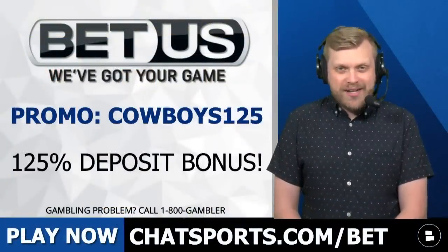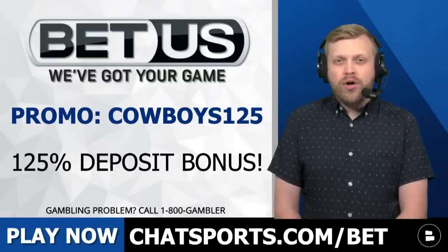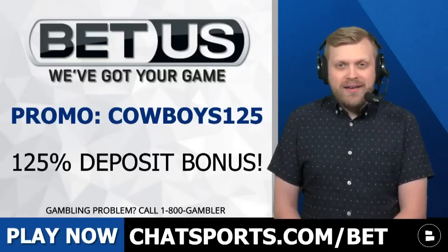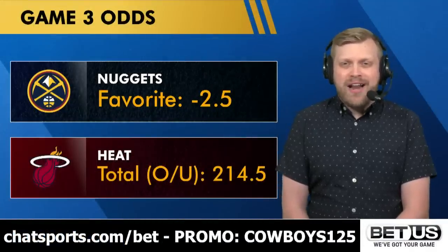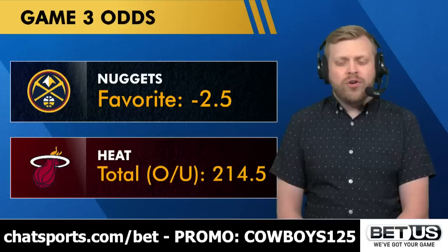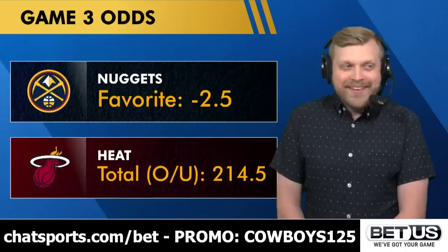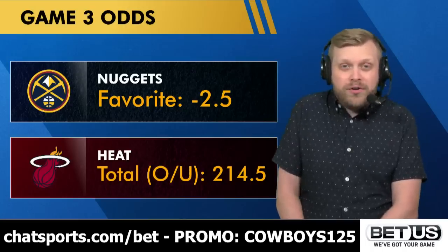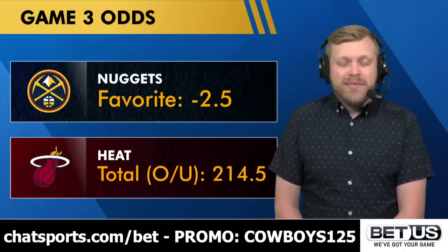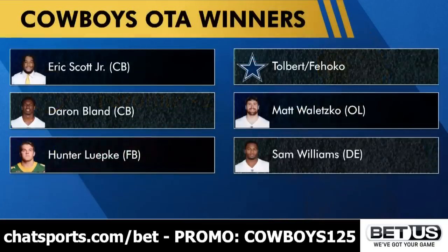Today's show is made possible by sportsbook partner BetUS. They're giving a 125% deposit bonus when you head to chatsports.com/bet and use promo code Cowboys125. You can bet on the NFL, or on NBA Game 3 with Denver a 2.5-point favorite on the road against Miami, over/under at 214.5. I'm a big Jamal Murray guy and think Denver wins, but Miami keeps impressing.